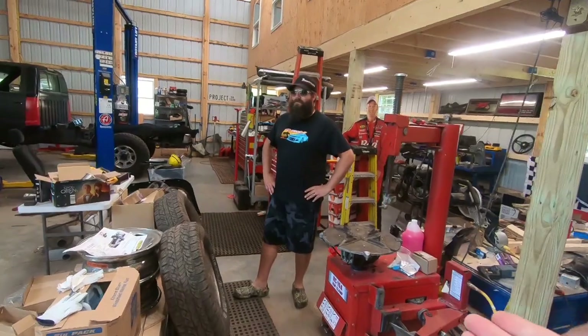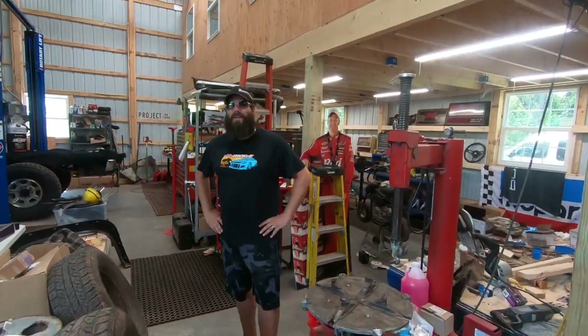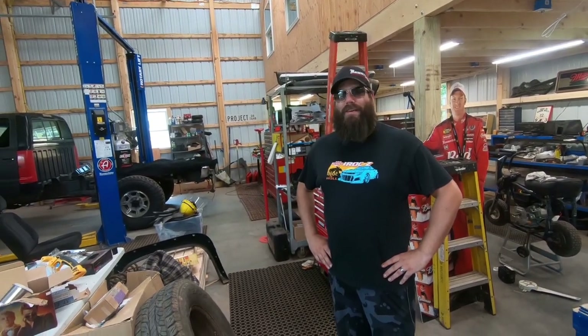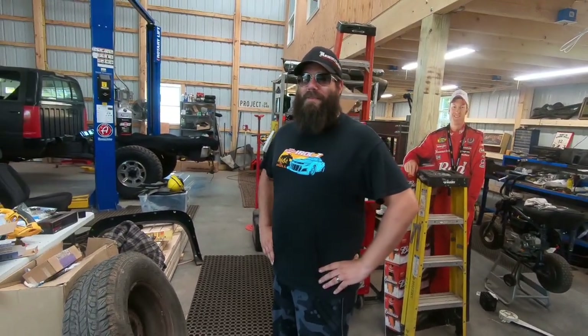Ladies and gentlemen, we've got Steve Fast, the man himself. What's going on? Welcome to the channel. Welcome to the shop, and thank you for inviting us into your man cave. You're going to show us around some of the projects you're working on? Sure, it's kind of a disaster right now, but we'll get it all figured out. But every man's dream just the same.